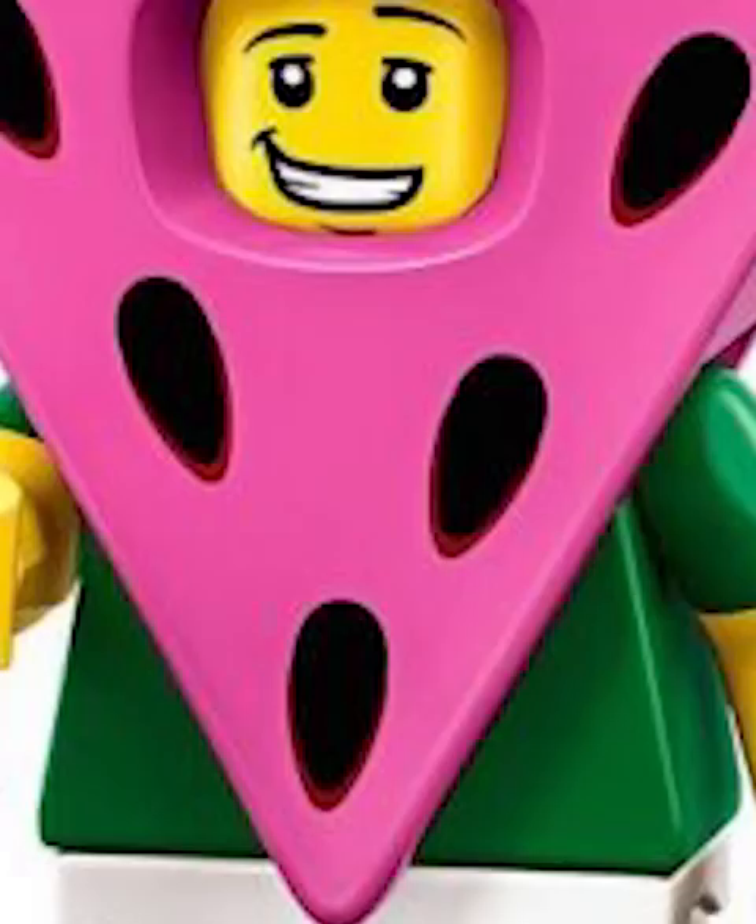Giraffe Guy is one of those boring costume suits. Crane Girl is saved by that awesome facial expression. Cat Lady looks amazing and comes with a custom molded cat. Hula Lula has an amazing name and an even cooler hairdo. Water Malone dude looks so epic — I love those pink legs.